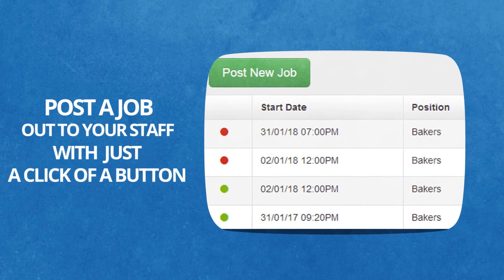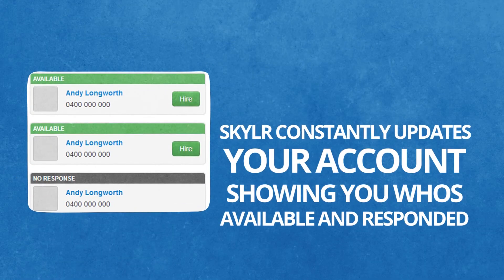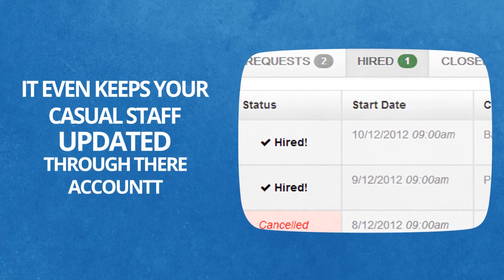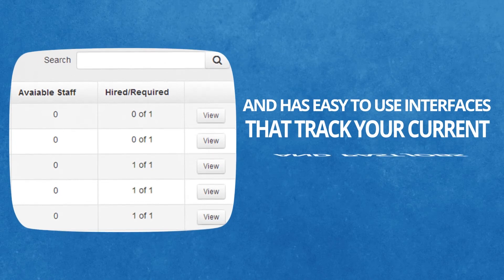Post a job to your staff with just the click of a button. Skylar constantly updates your account, showing who's available and responded. It even keeps your casual staff updated through their accounts, and gives you easy to use interfaces that track your current and past jobs.